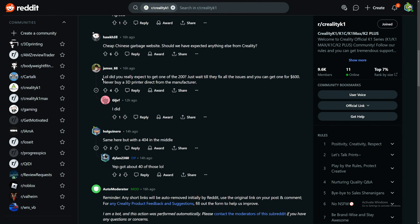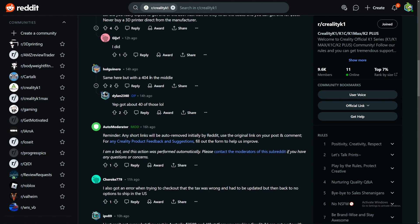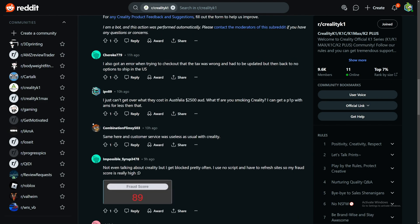One comment says 'Did you really expect to get one of those 200? Just wait until they fix all the issues and you can get one for $600.' Another says 'Never buy a 3D printer directly from the manufacturer' — though I bought my Cable Max directly from Creality and they shipped it fast with no issues. Someone else got a 404 error at checkout. Another person said they couldn't believe the price in Australia: $2,500 AUD, saying Creality must be smoking something.